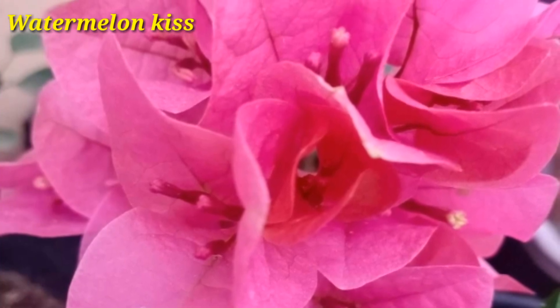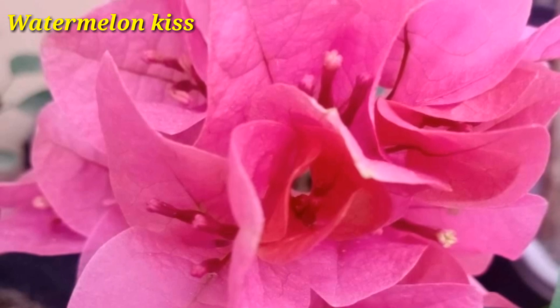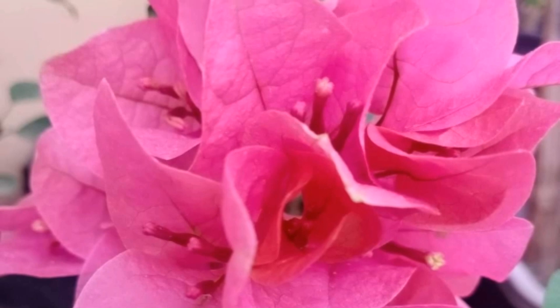Watermelon is a tropical and tender perennial vine and climber. This variety is said to grow outdoors, needing full sun and average watering.